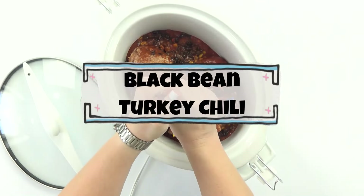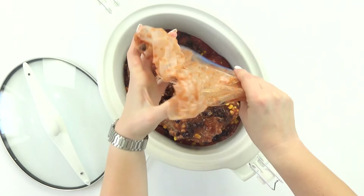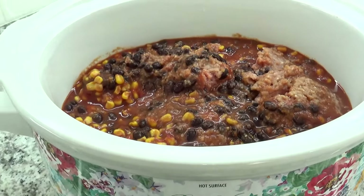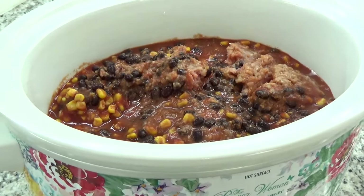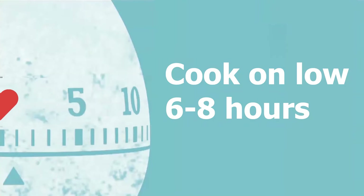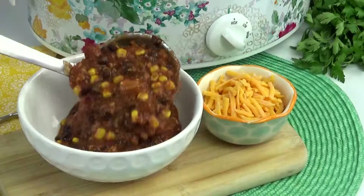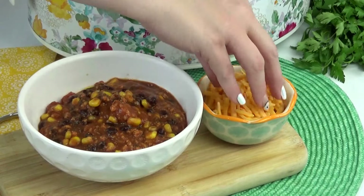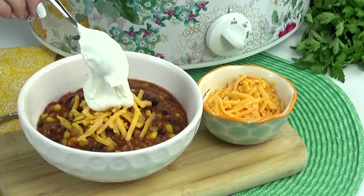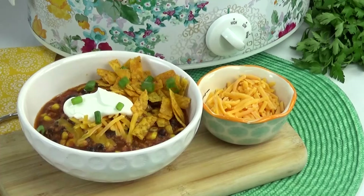For the black bean turkey chili, when I'm ready to cook it, I will add it to my crock pot, and I'm not actually gonna be adding any liquid at all — I want this chili to be nice and thick. I'm gonna cook this on low for about six to eight hours, and I am gonna go back and stir this occasionally. When this is done, I like to add it to a bowl and then pile on the toppings. I like to add some green onions, some cheese, a dollop of sour cream, maybe some tortilla strips — those are all perfect toppings for this chili.